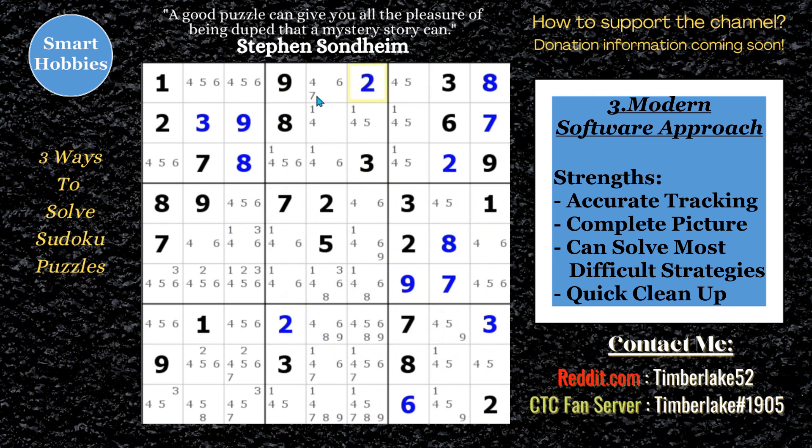Otherwise you'd have to mark all that in manually — a very tedious thing to do. And it's very quick on the candidate cleanup. With most apps using this approach, as you remove a candidate it's cleaned up automatically. You can solve those naked singles pretty easily because it'll just show there's only one remaining and you can move on. So it leads to quicker solves, but you also have that benefit of dealing with the harder strategies.